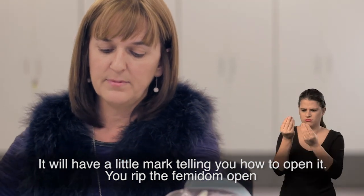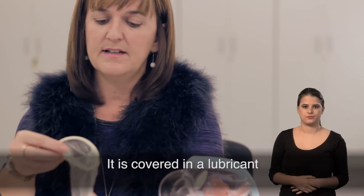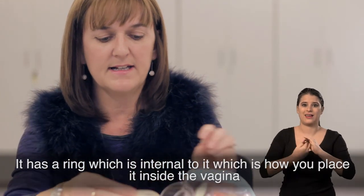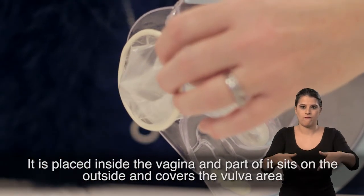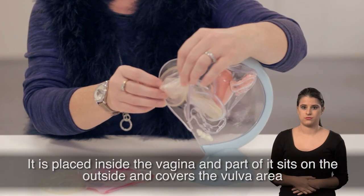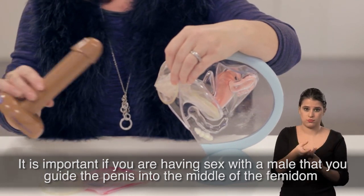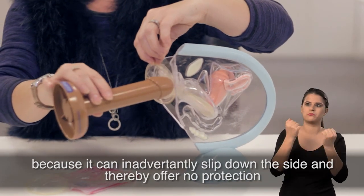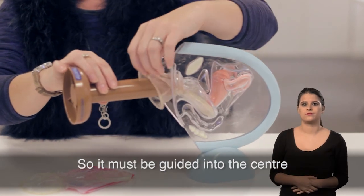You rip the Femidom open and it will slide out of the package. It is covered in a lubricant. It has a ring which is internal to it, which is how you place it inside the vagina. It's placed inside the vagina and part of it sits on the outside and covers the vulva area. If you're having penetrative sex with a male, it's important that you guide the penis into the middle of the Femidom, because it can inadvertently slip down the side and thereby offer no protection. So it must be guided into the centre.